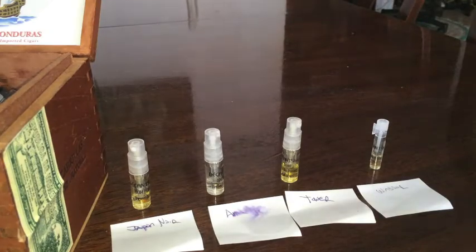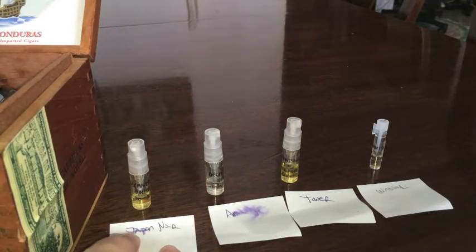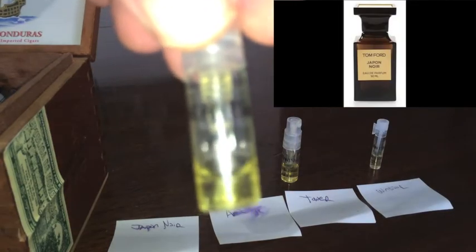First up we have a discontinued fragrance from the Tom Ford Private Blend line, so if you're thinking of picking up a bottle of this on eBay, get yourself a decant of it first. This is Japan Noir — obviously this means 'Black Japan.' Your notes on this fragrance are going to be bergamot and a spice bouquet at the top, purple patchouli and Porto Noir at the mid, and the base is going to be jasmine, amber, vetiver, and leather.